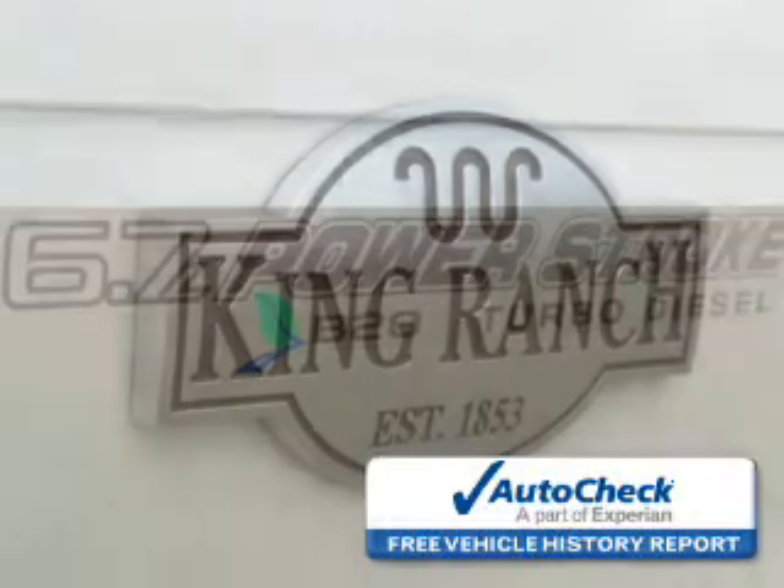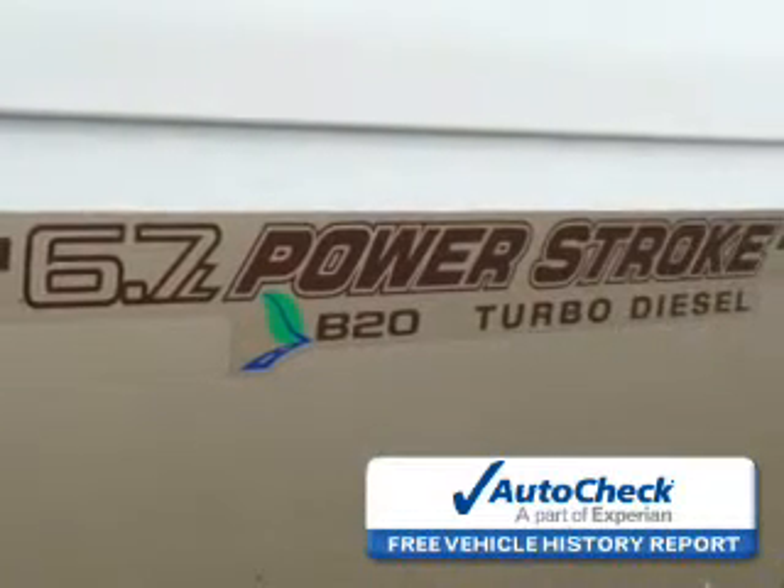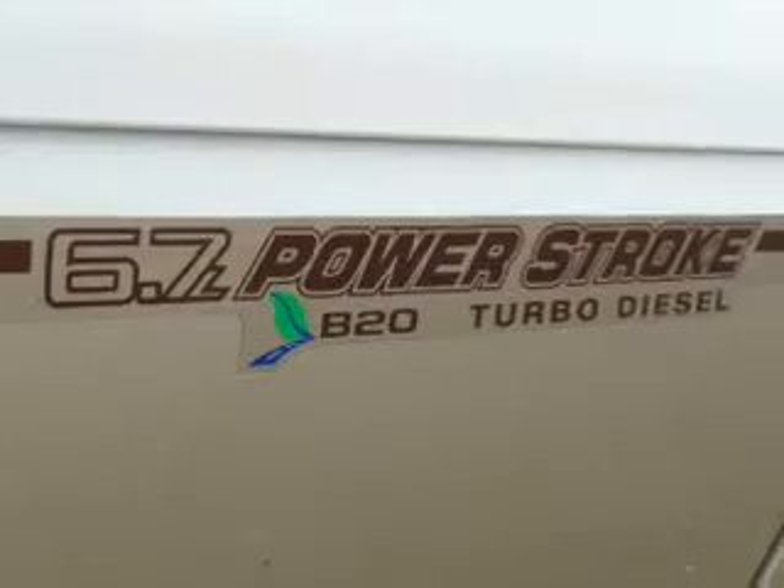the industry's trusted vehicle history provider. Great quality at a great price. Call or click to contact us today.